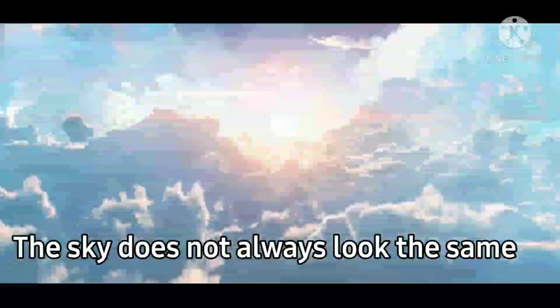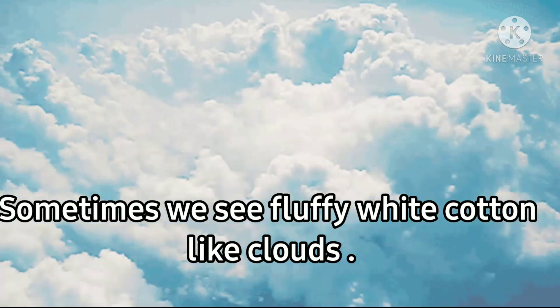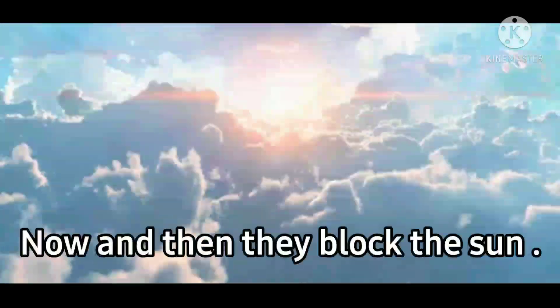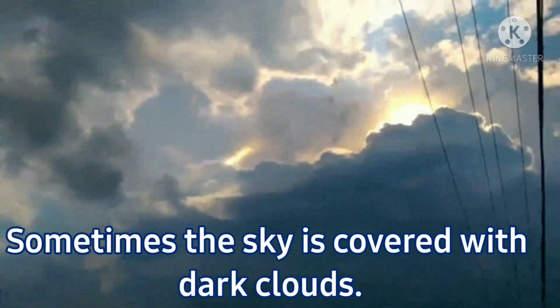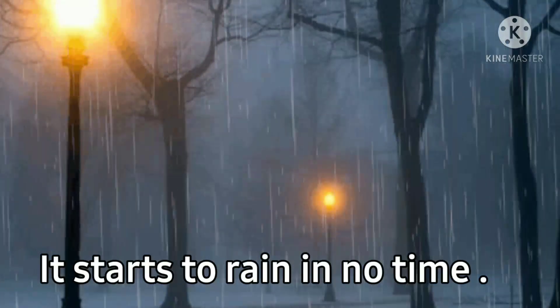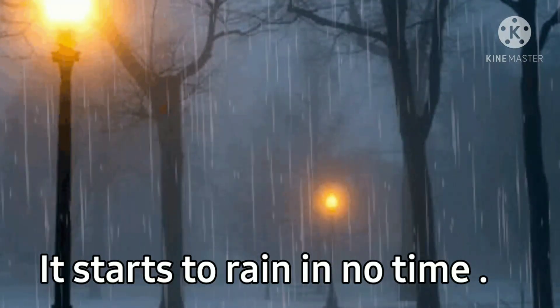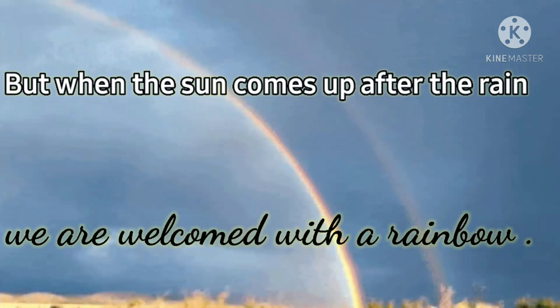The sky does not always look the same, even during the day. Sometimes we see fluffy white, cotton-like clouds. They sail across the sky with the wind. Now and then, they block the sun. Sometimes the sky is covered with dark clouds. Suddenly, the sky lights up with the flash of lightning and we hear the loud noise of thunder. It starts to rain in no time. But when the sun comes up after the rain, we are welcomed with a rainbow.